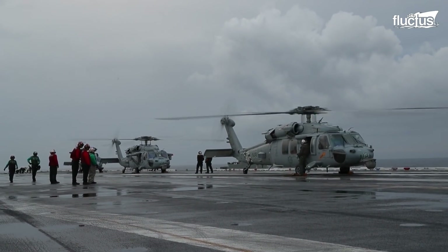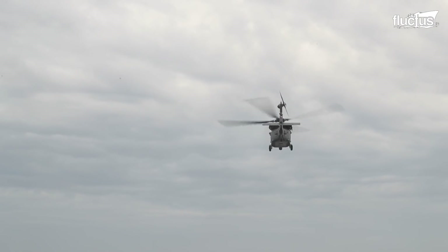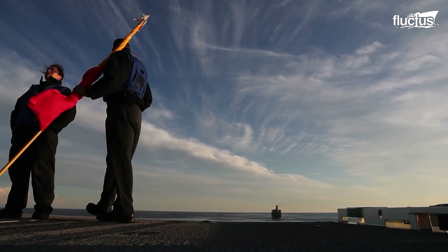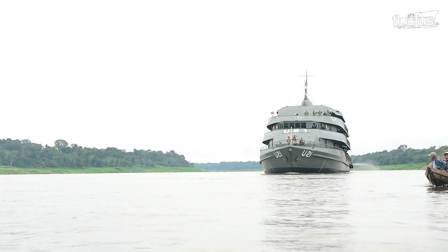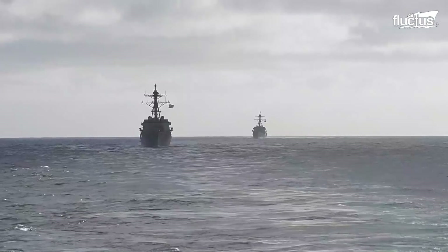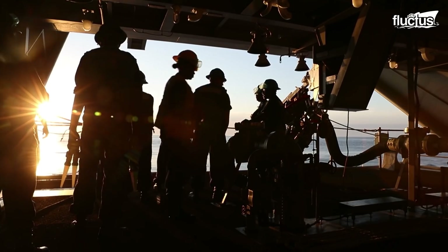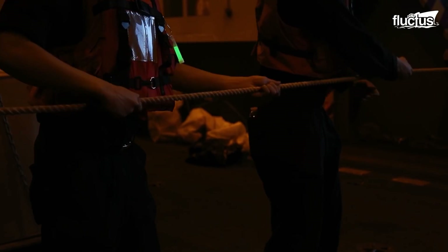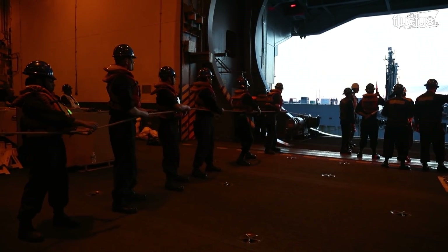More than ever, these thirsty logistical vessels are utilized in various missions all over the world. The U.S. Navy's global presence represents the processes carried out by the highly trained crew of the naval force to ensure these risky operations are executed accordingly and safely.